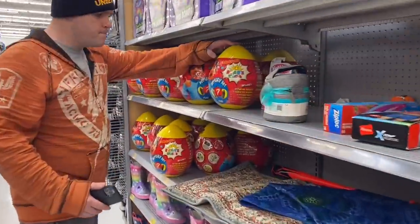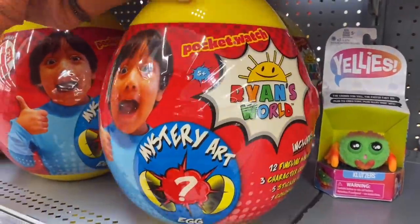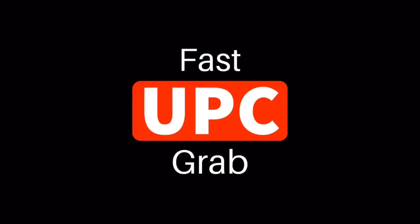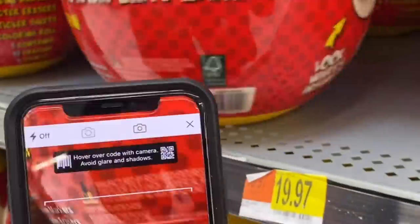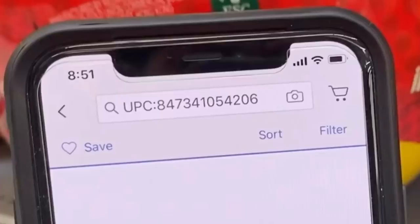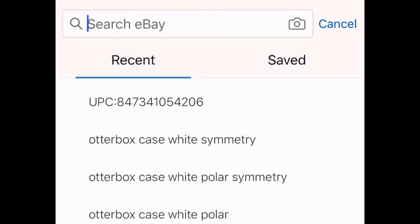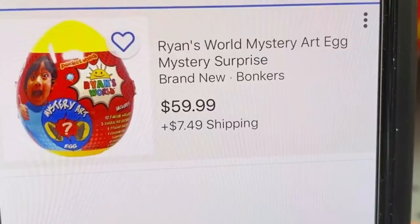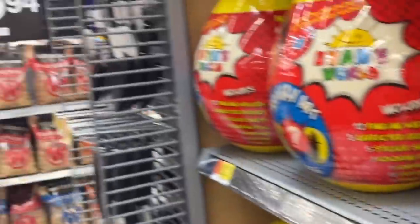I see lamps again but won't spend more time there. Check this out: a Ryan's World mystery art jumbo egg — it says $20, so here's a cool trick. If you want to pull a UPC from an item quickly without typing it all out, use the eBay app, scan it, and it populates right in the search bar. Copy and paste it to the internet or to BrickSeek — you'll save so much time pulling UPCs using this method.